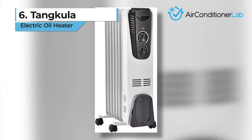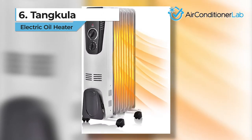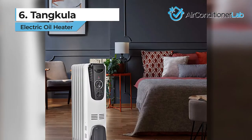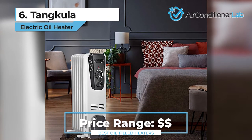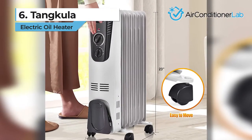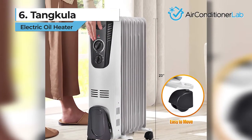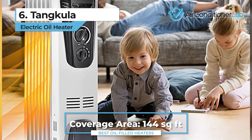Taking the sixth spot, we have the Tankula. This is the best cheap oil-filled electric heater to make our list. Even with the low price, the Tankula ranks high in terms of heating performance and energy saving ability. The power usage is controlled with three heat settings — low, medium, and high. This model is efficient for rooms up to 144 square feet.